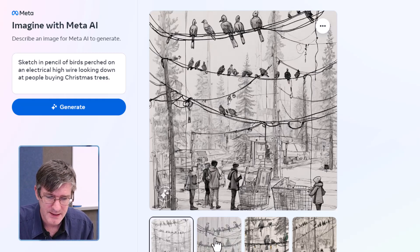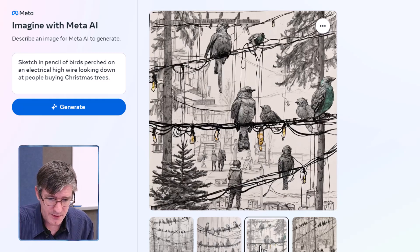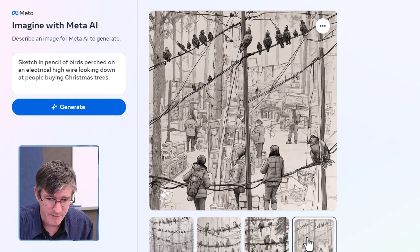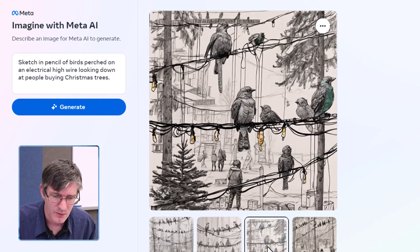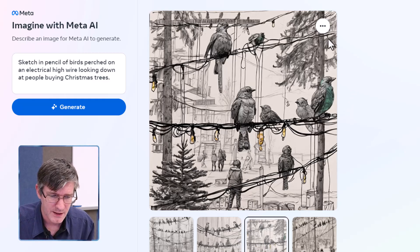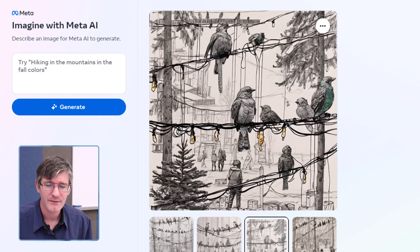I think they can do better than that first one. The second image is a really nice pencil drawing — I love how this is looking. The third one is even better: people down there, Christmas trees. The fourth image looks more like a yard sale or some sort of secondhand market. I'm going to go with the third image here. Let's download it.